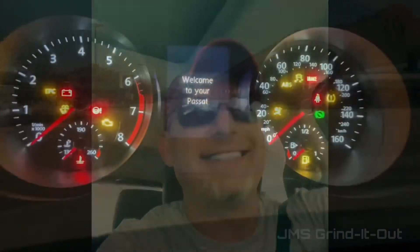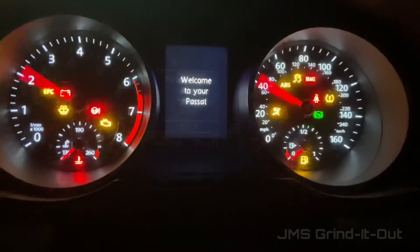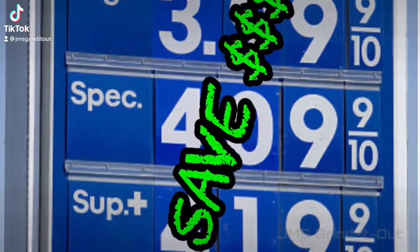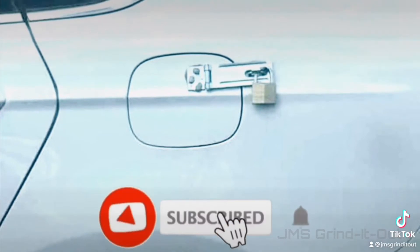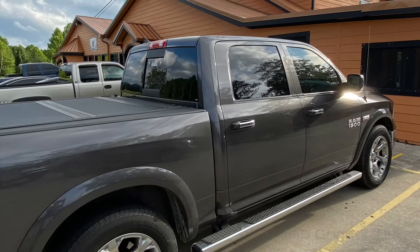I've managed to start a YouTube channel documenting the modification process on the car. Some of these videos and screenshots you're seeing are from my new YouTube channel, JMS Grind It Out, and it's made it a positive experience so far.